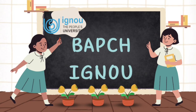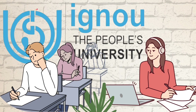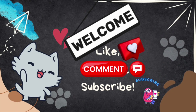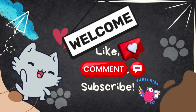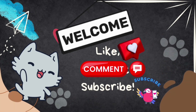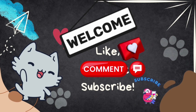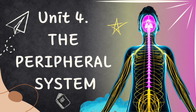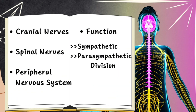Welcome back to BAPCH IGNU, your go-to channel for all things IGNU BA Psychology Honours — whether you're embarking on a brand new journey with IGNU, need last-minute exam prep, or just seeking clarity on tricky topics. Today we are discussing BPCC 102, that is biopsychology, Unit 4: the peripheral system. In this episode we are going to look into cranial nerves, spinal nerves, and the peripheral nervous system.